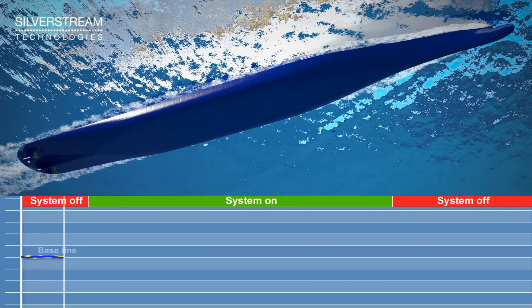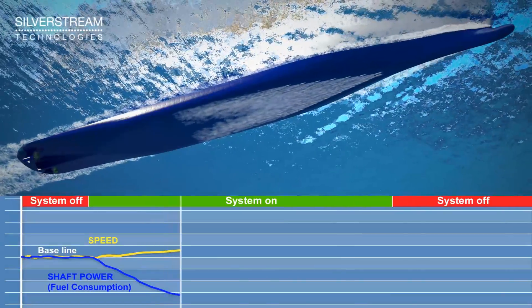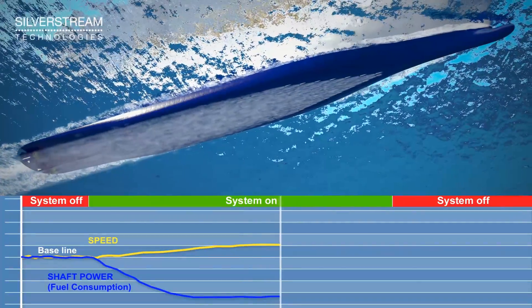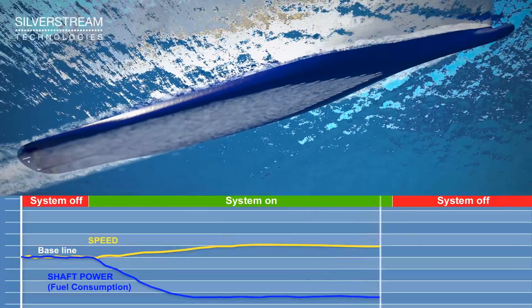System performance can be monitored and fuel savings easily verified by switching the system on and off. When the system is turned on, an immediate drop of shaft power can be seen, followed by an increase in speed. The performance transparency provided by the Silverstream System is an important differentiator compared to other energy-saving technologies.